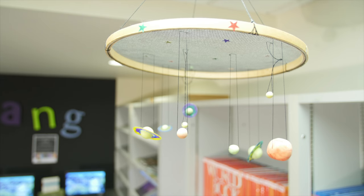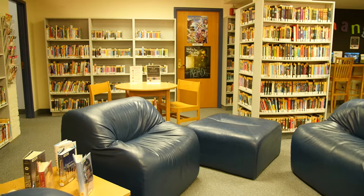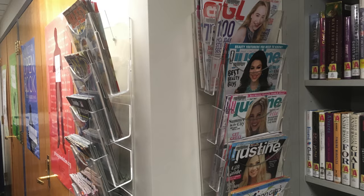This is the young adult room. Here, visitors are welcome to work on homework, read quietly, or socialize with friends. We have a variety of materials for tweens and teens: books, magazines, and audiobooks.